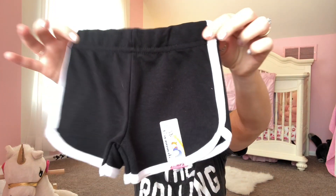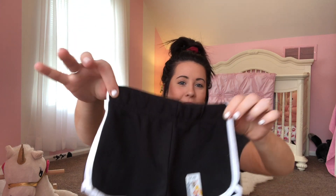She also got this pair of shorts as well. I love these shorts — I actually have a pair just like this myself. So these are so cute.